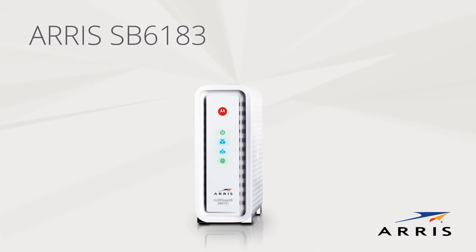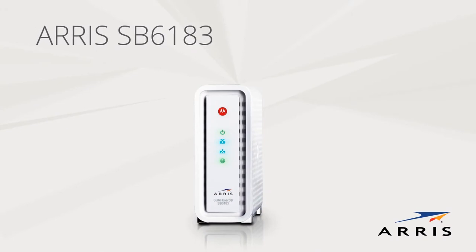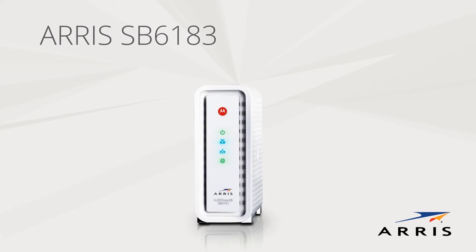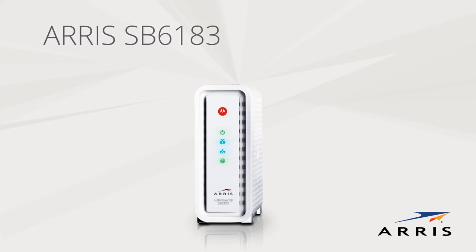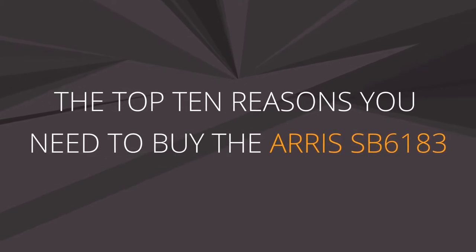Until now. Introducing the answer to your in-home network bandwidth blues: the ARIS SB6183 surfboard modem. It's the latest DOCSIS 3.0 cable modem by ARIS and offers speed capabilities that will keep all of your connected devices performing at their very best. Tonight's topic is the top 10 reasons you need to buy the SB6183.